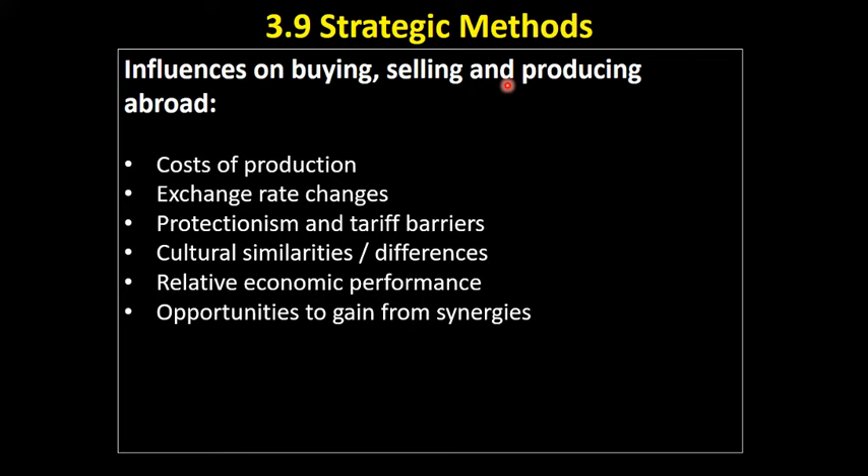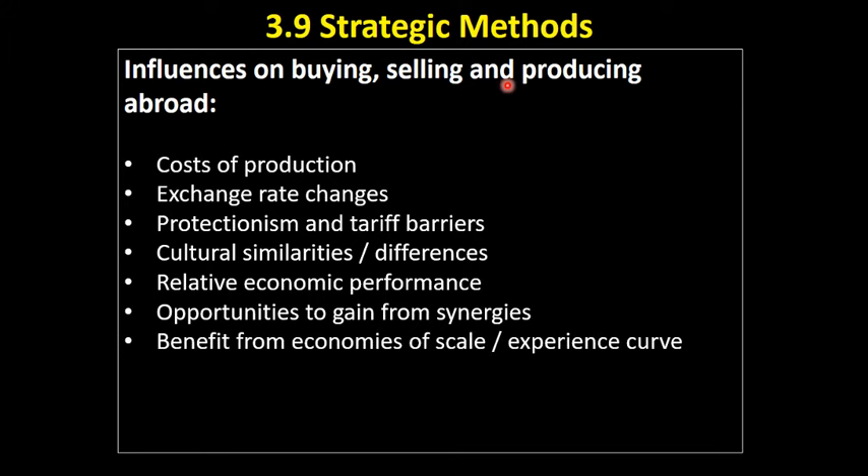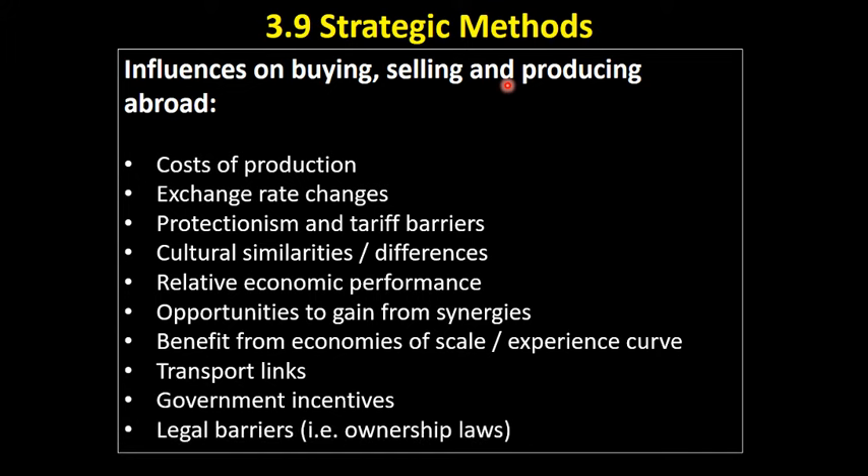There are opportunities to gain from synergies by going into joint ventures abroad. We may also benefit from economies of scale and the experience curve if we start producing abroad. The level of transport links between the home market and the market abroad would be important, particularly for products that are heavy and difficult to transport. The availability of government incentives could incentivize businesses to buy and sell abroad, or legal barriers — for instance, whether a British company can do direct investment or needs to have a local partner — all of these would have an impact on whether an organisation chooses to buy, sell, or produce overseas.